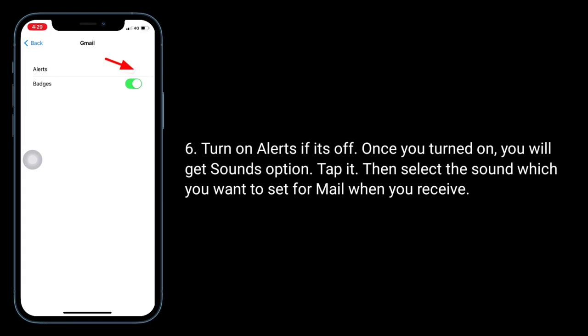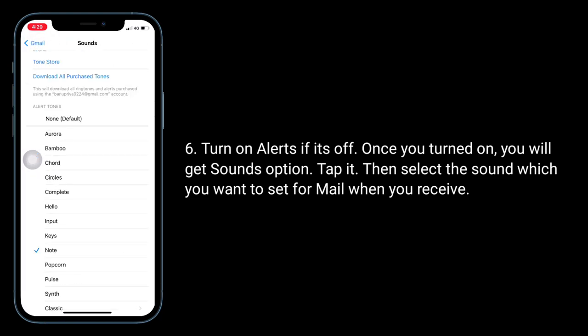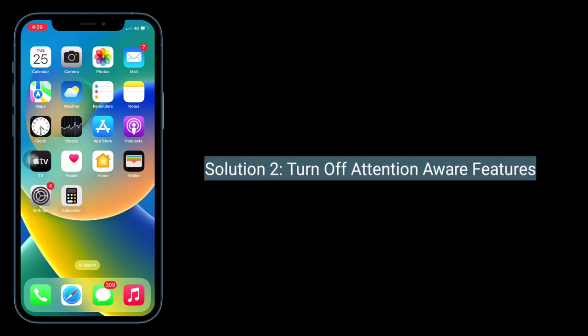Turn on Alerts if it's off. Once you turn it on, you will get some options — tap it, then select the sound which you want to set for mail when you receive a message. The second solution is to turn off Attention Aware Features.